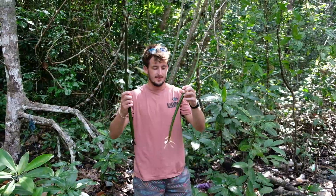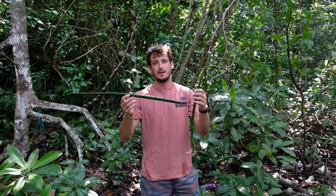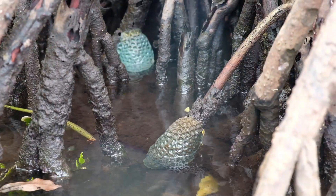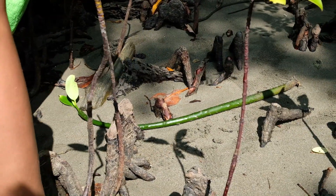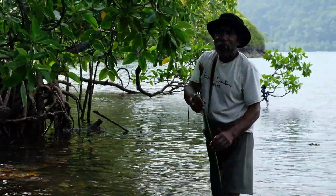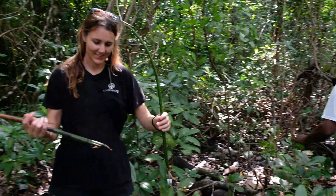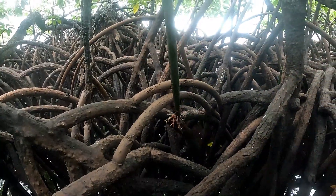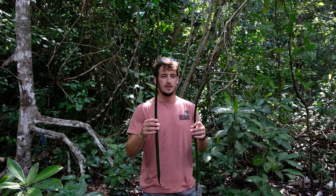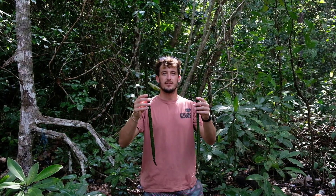These are mangrove propagules — the saplings of the mangrove tree. We're in a mangrove right now. Mangroves sit on the border between terrestrial and marine environments, and one of their main functions when planted near the shore is to stabilize sediment. Back at Palau Dayan homestay, a lot of the sand is getting washed away by the ocean. We're hoping to plant these mangroves behind the breakwater we put in yesterday, and the breakwater will protect them while they grow. Once grown, they will themselves become the protection for the shoreline.